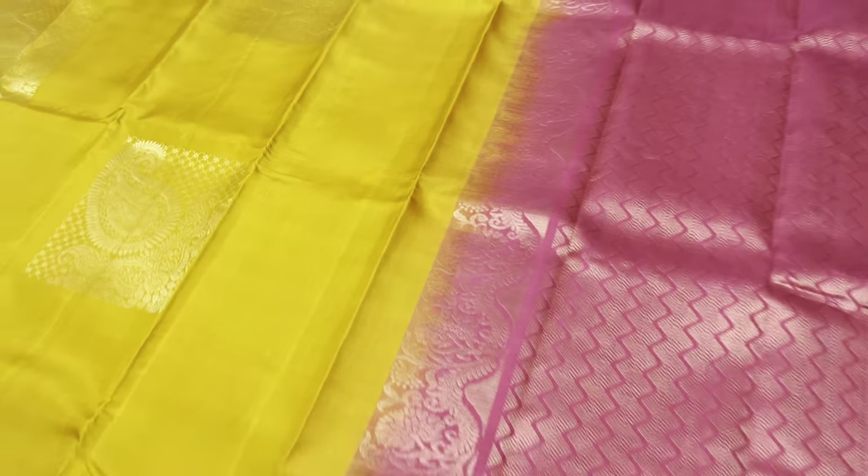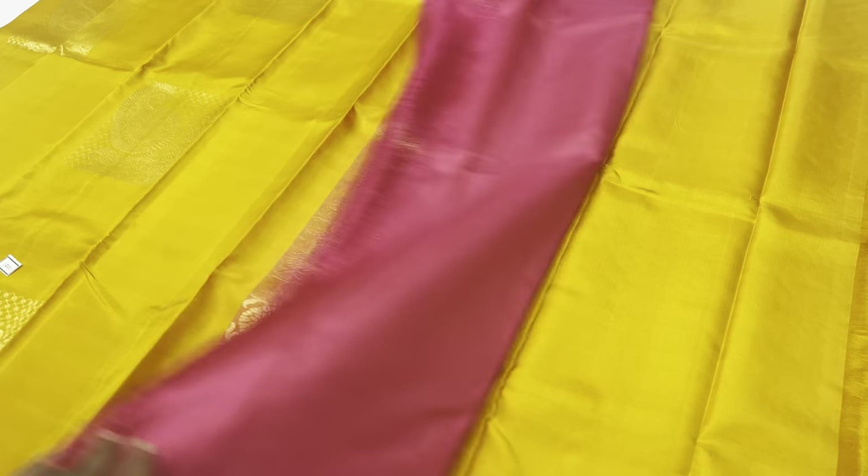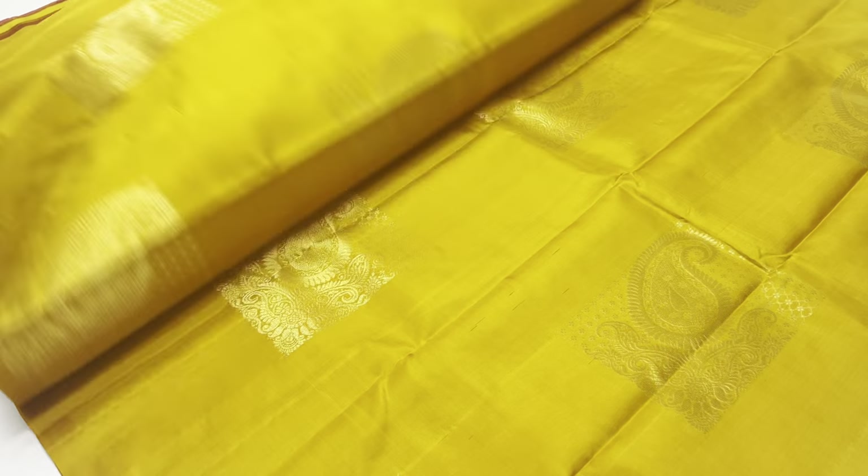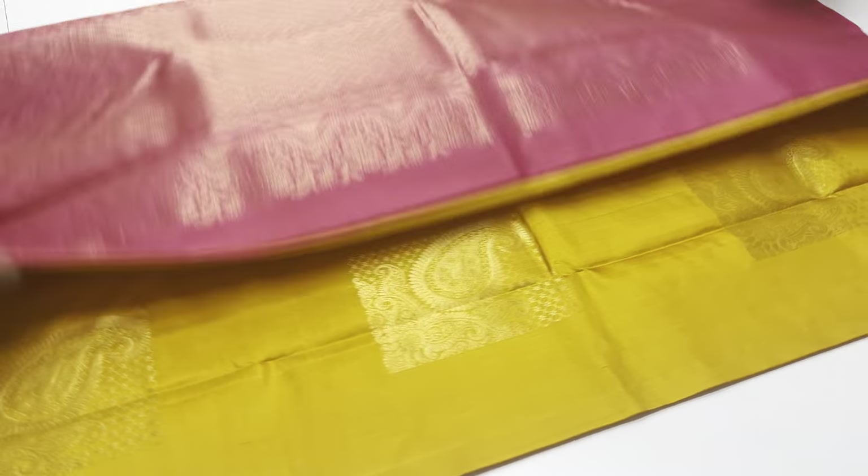Full and full golden tasseled series. This saree is 1001 — yellow color body, 11-inch blouse in pink color. Full and full golden tasseled series. In this video, we will talk about 10 plus sarees. Big motive series.